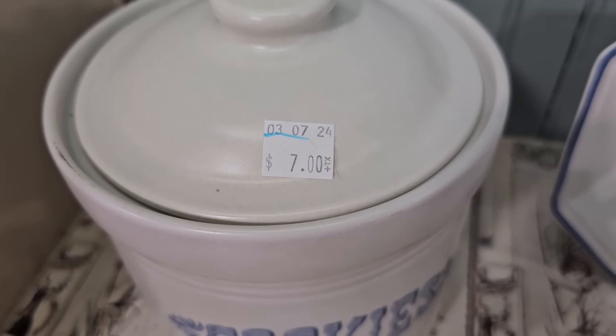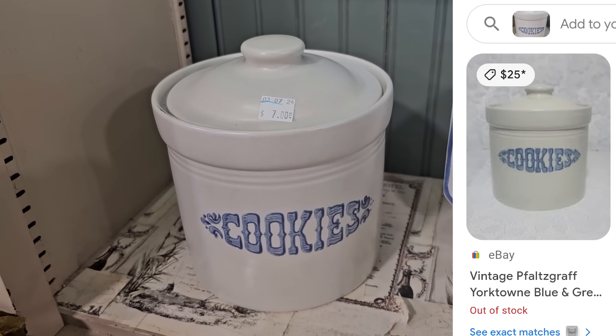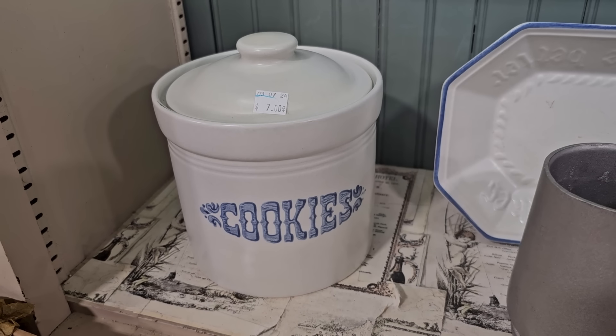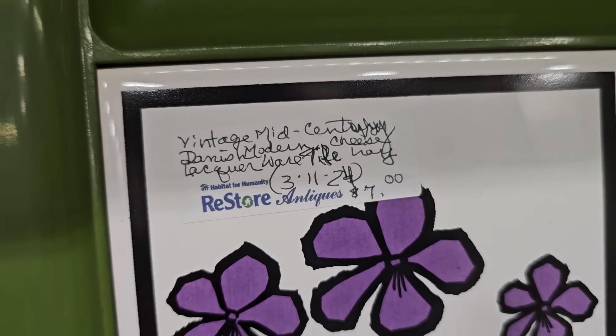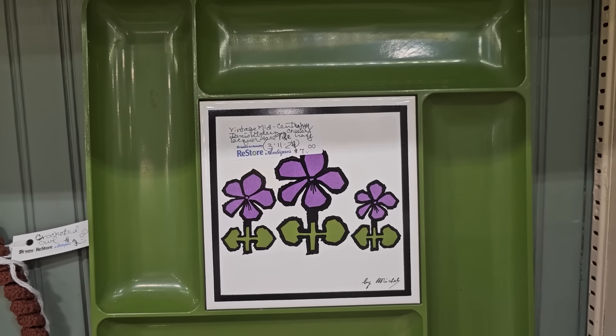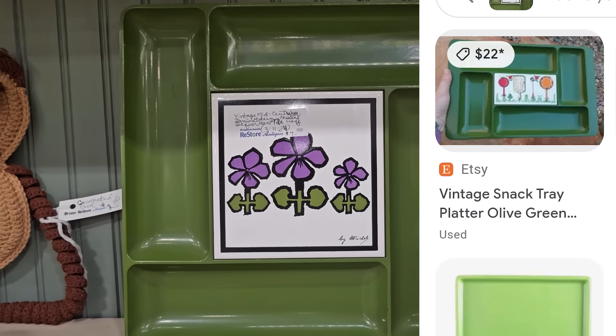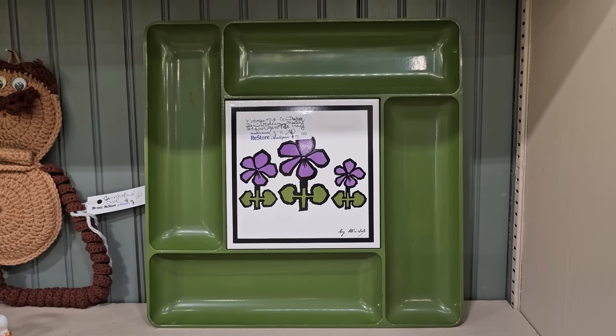Here's a folk art cookie jar for $7, and I saw where someone had sold one on eBay for $25. And this was another one of my favorite finds — it's a vintage mid-century cheese tray. I love the green and the purple together. I saw where someone had one listed similar to it on Etsy for $22. Wouldn't that be a fun vintage take on a modern charcuterie board?